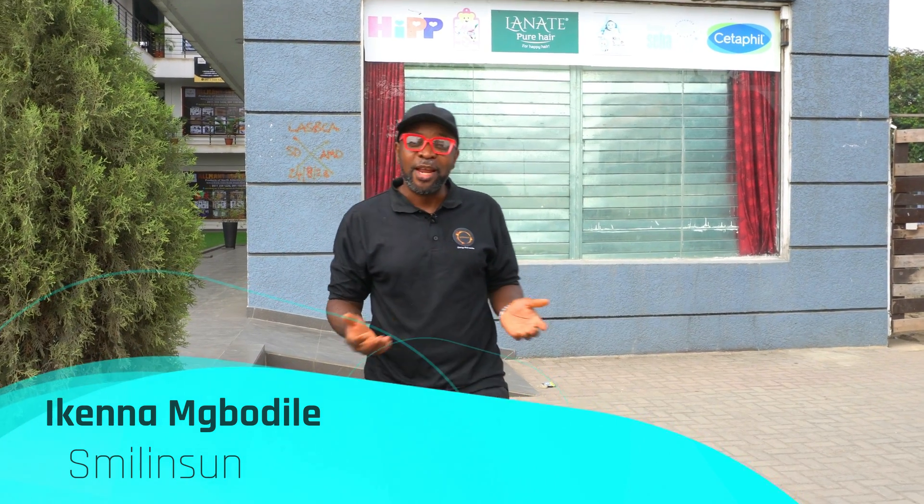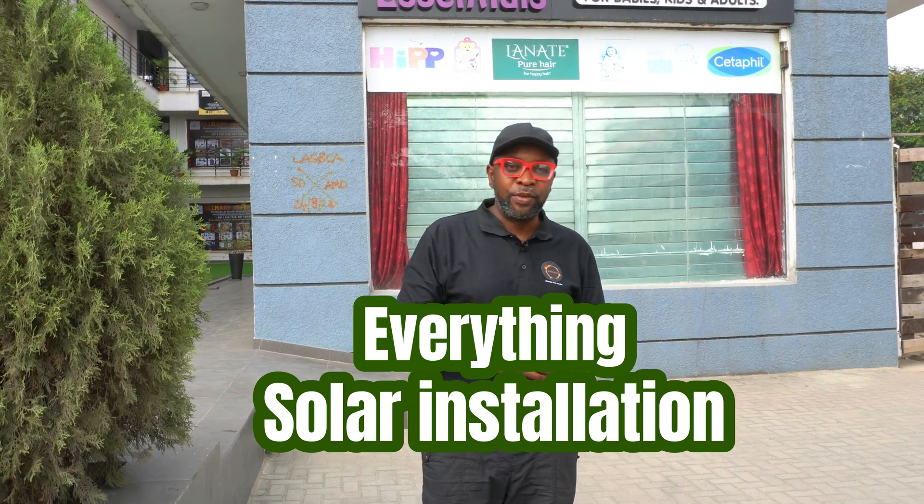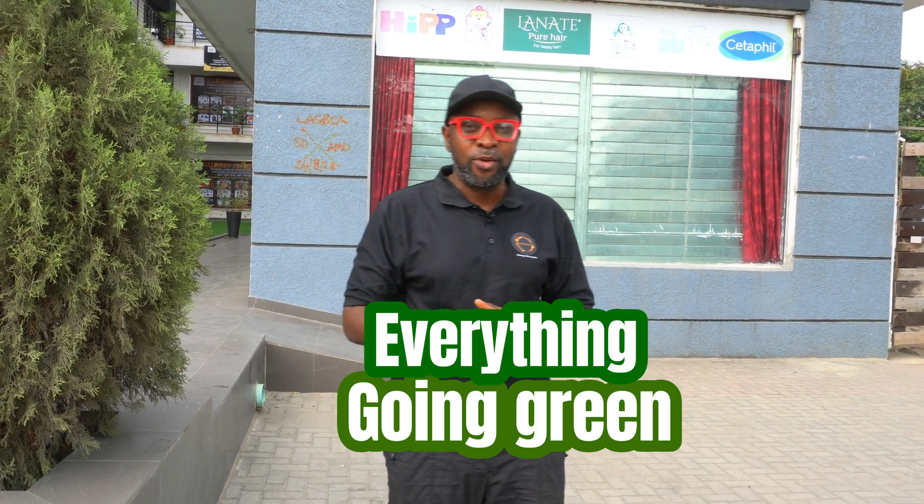Hello, everybody. How are you doing today? My name is Ike Nna from Smiling Sun — everything solar installation, everything inverter installation, everything going green.